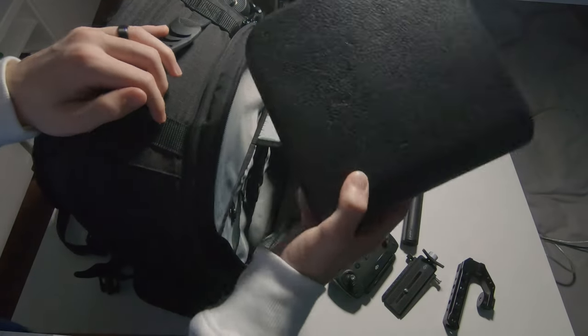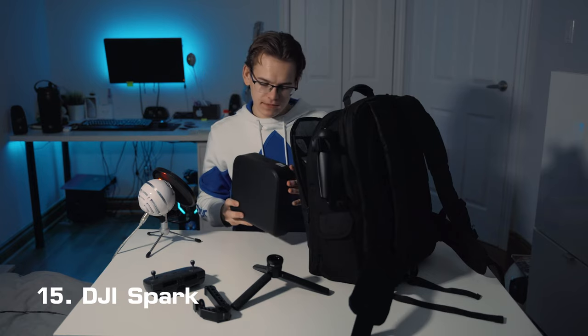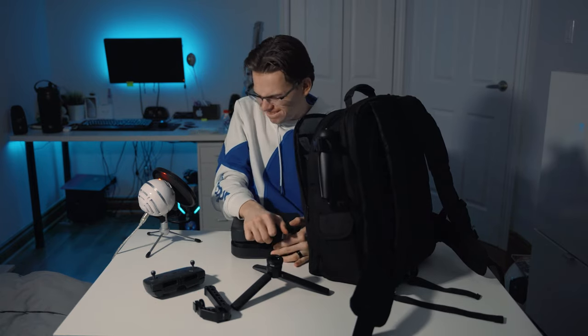Next we have my drone case — my drone resides in this little styrofoam case. It is the DJI Spark.